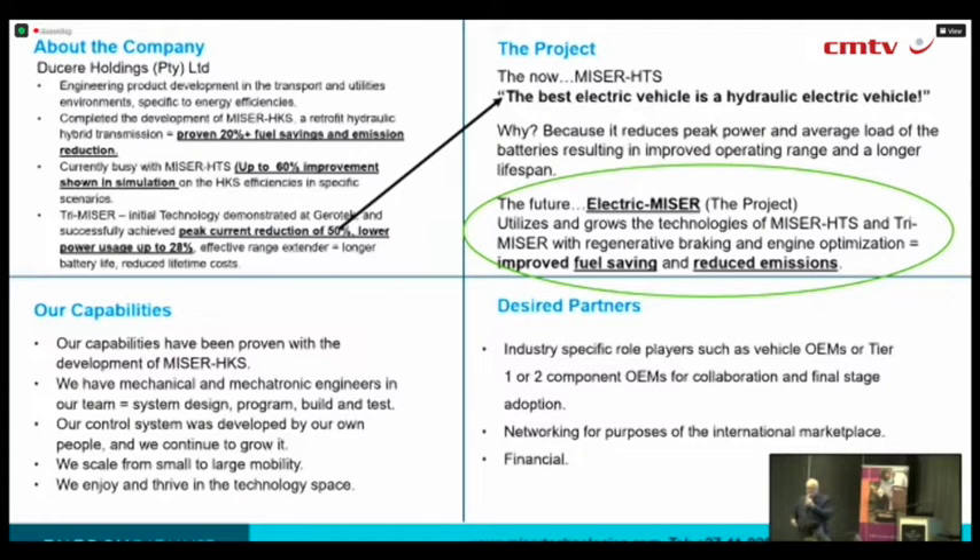So when we started this company, Norman and I — him being the design engineer — the focus was more on how do we integrate hydraulics into heavy-duty vehicles to make sure they achieve the 20%, which has a return on investment of less than two years. We are achieving 19 months, and in terms of the lifespan of a heavy-duty vehicle, specifically in Africa but also in the world, that's pretty attractive for the owner of the business.